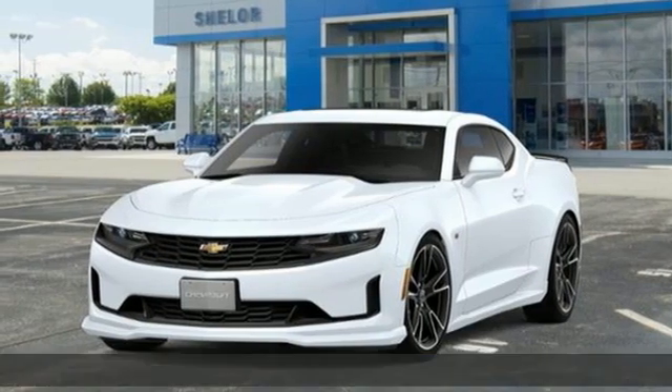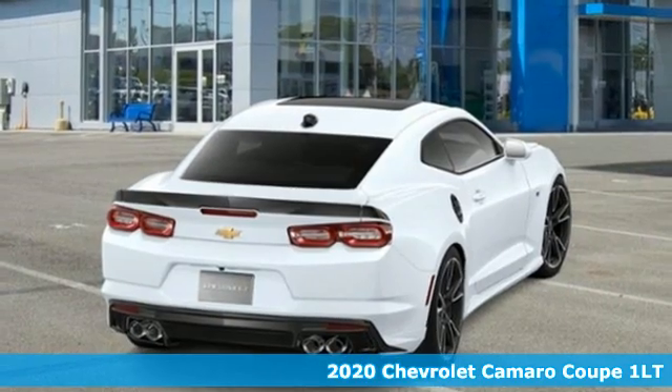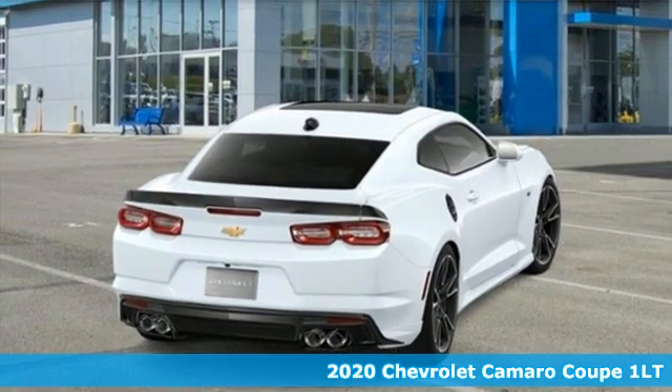It's a new 2020 Chevrolet Camaro. The look, the performance, the legend. Plus, it offers an exciting list of features.